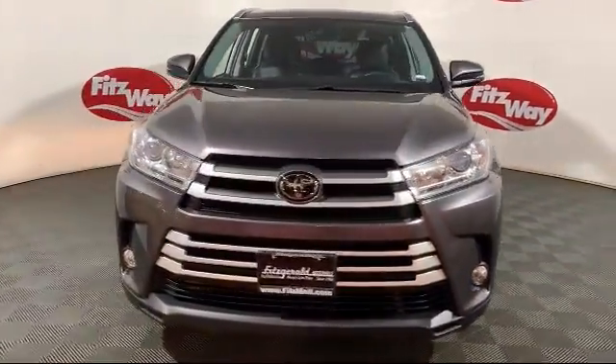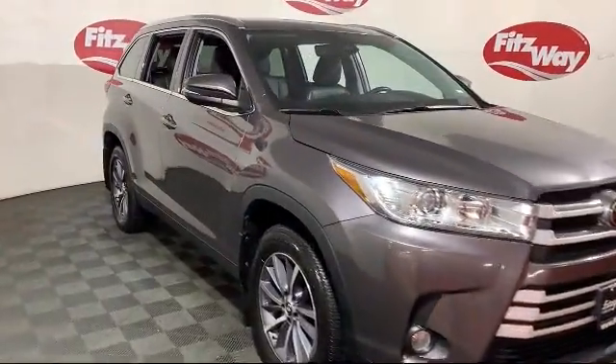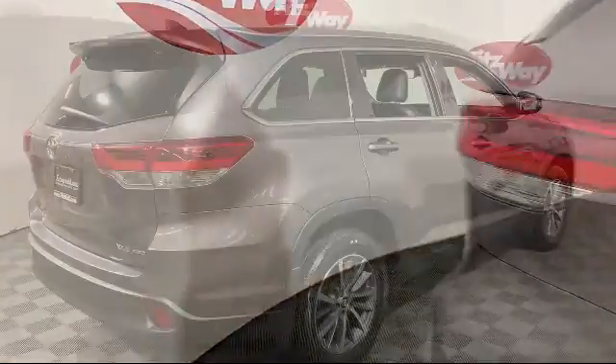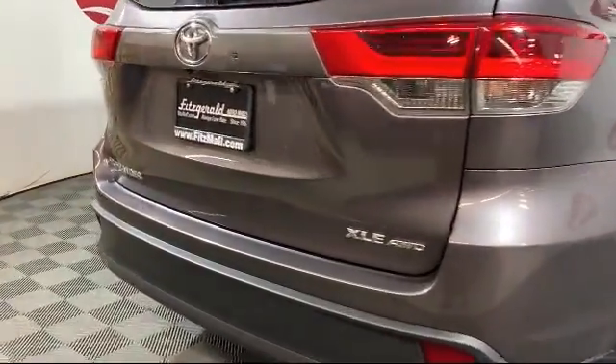and comes equipped with privacy glass, heated front seats, moonroof, rear spoiler, running board package, tow package, MP3 player, climate control, and has less than 25,000 miles on the odometer.